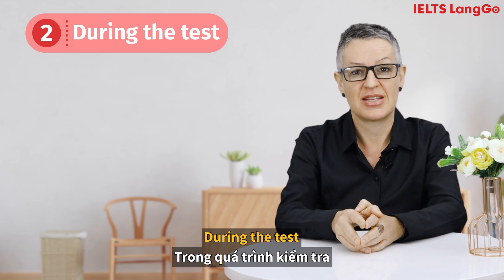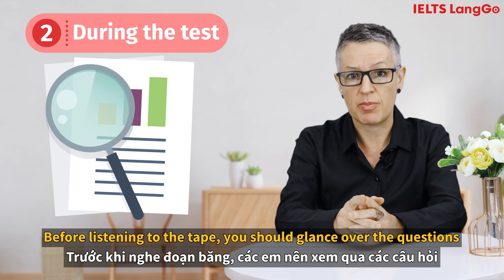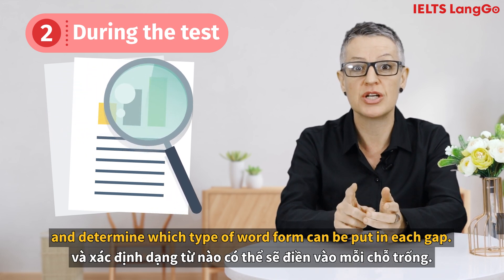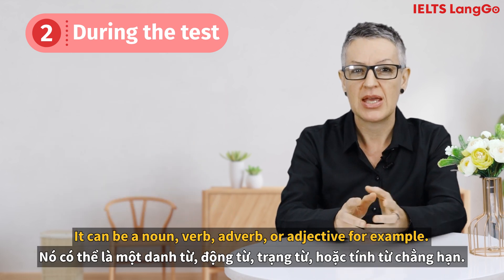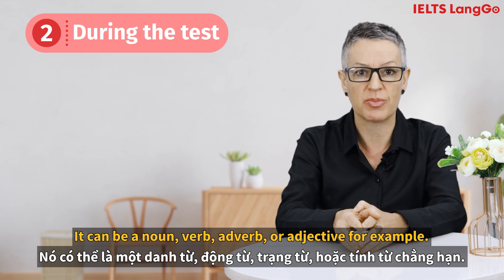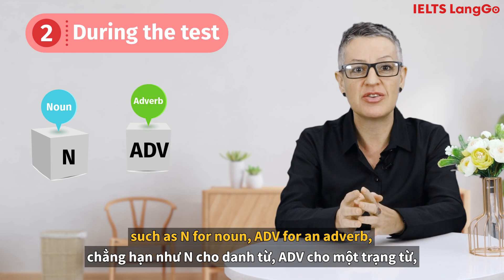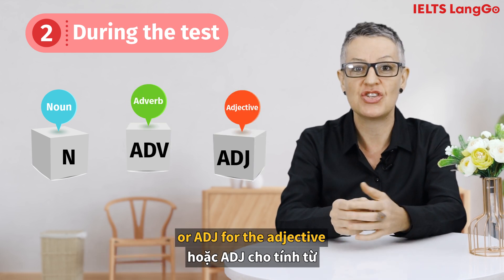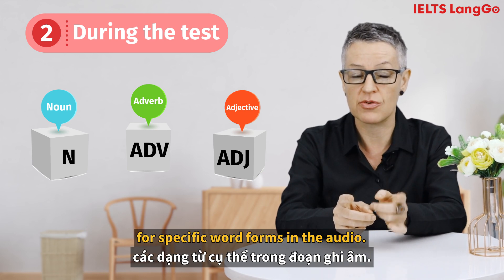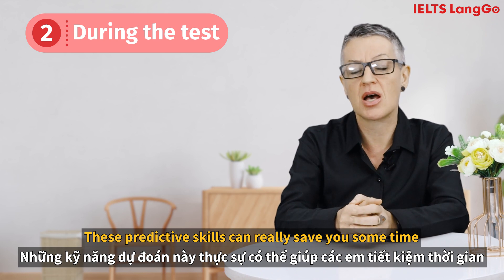During the test, pay attention to the types of words. Before listening to the tape, you should glance over the questions and determine which type of word form can be put in each gap — it can be a noun, verb, adverb or adjective. You should write the abbreviation, such as N for noun, ADV for adverb, or ADJ for adjective, so that you can focus on listening for specific word forms in the audio. These predictive skills can really save you some time during the exam.